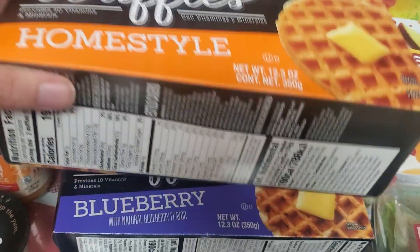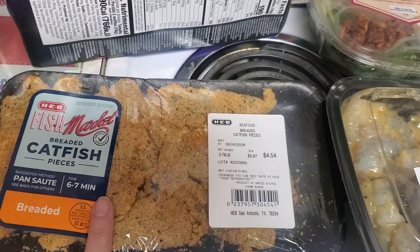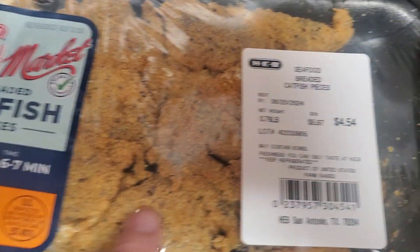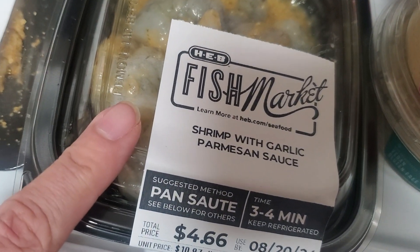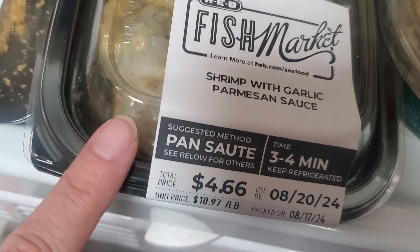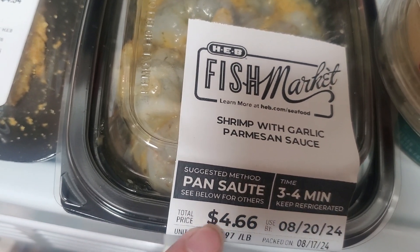There was a great coupon — $2 off any seasoned or marinated fresh seafood product. I really like the breaded catfish pieces, which were $4.54, so I got them for $2.54. I also picked up the shrimp with garlic parmesan — I thought I got honey shrimp but garlic parmesan is good too — and that was only $2.66. Both items are best by the 20th so we'll need to eat those soon.